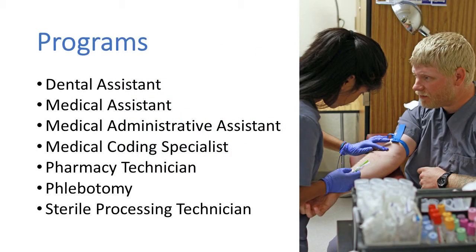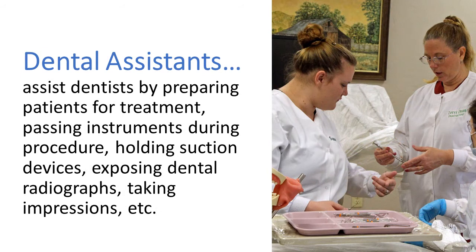Allied Health Occupations offers seven limited entry programs. Dental Assistants (DAs) assist dentists by preparing patients for treatment, passing instruments during procedures, holding suction devices, exposing dental radiographs, taking impressions, fabricating provisional crowns, and more.